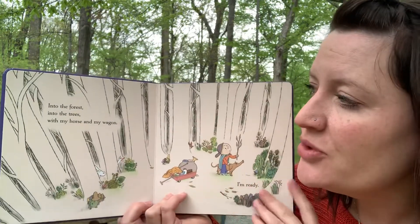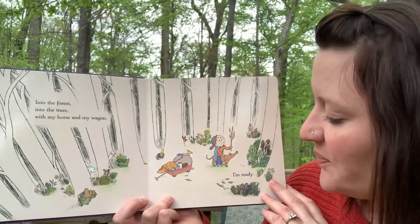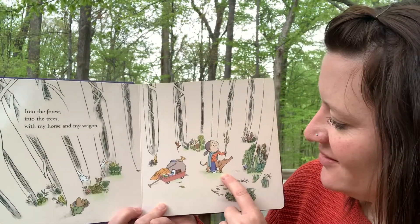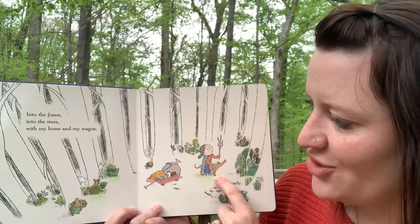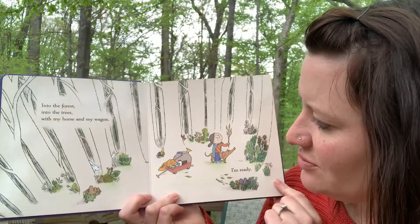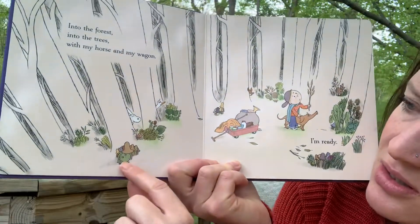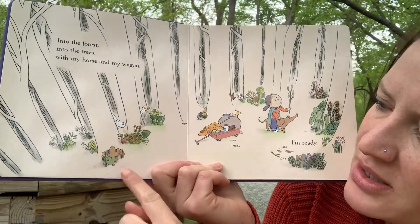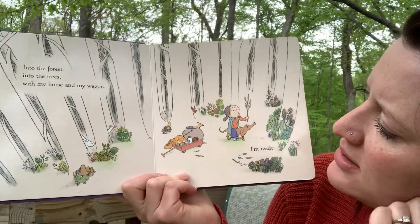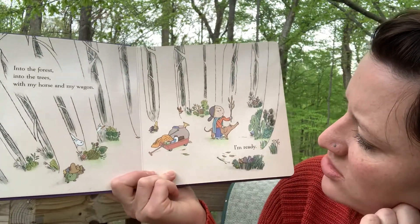Into the forest, into the trees, with my horse and my wagon. I am ready. What is he really riding? Is that a horse? That's his dog just pretending to be a horse. I love it — he has a big imagination. And I notice also on this page, look at all these little other creatures: a frog, a rabbit, a duck. Maybe a fox, but a fox doesn't have teeth like that, so I'm not sure what that is.